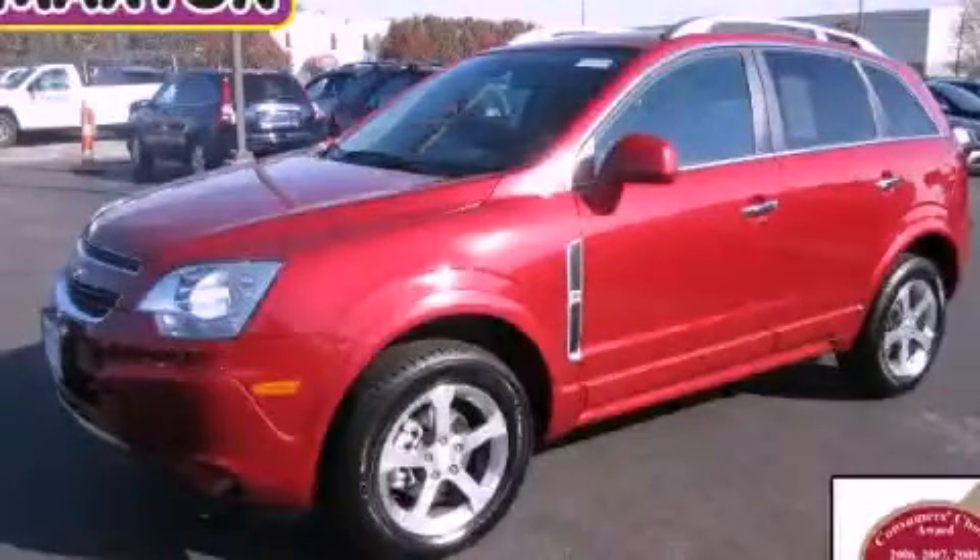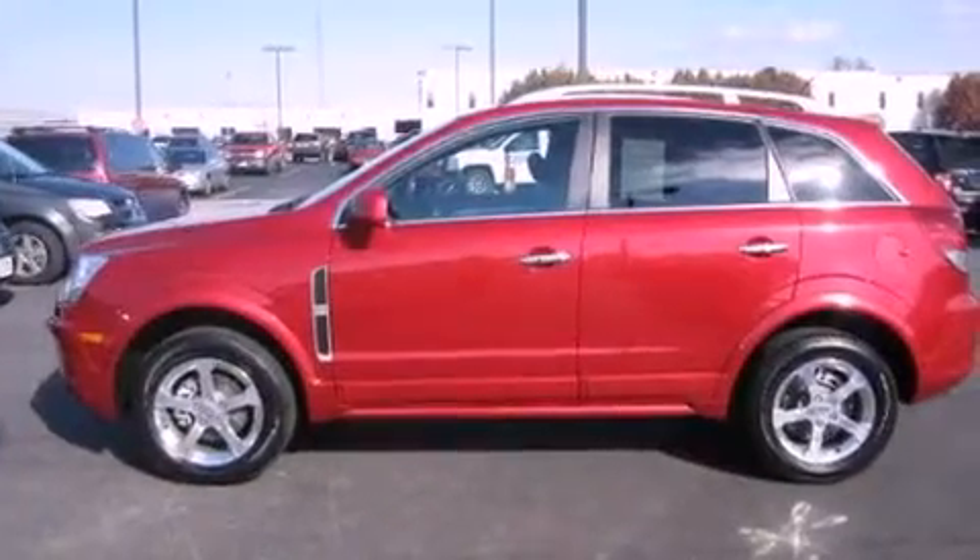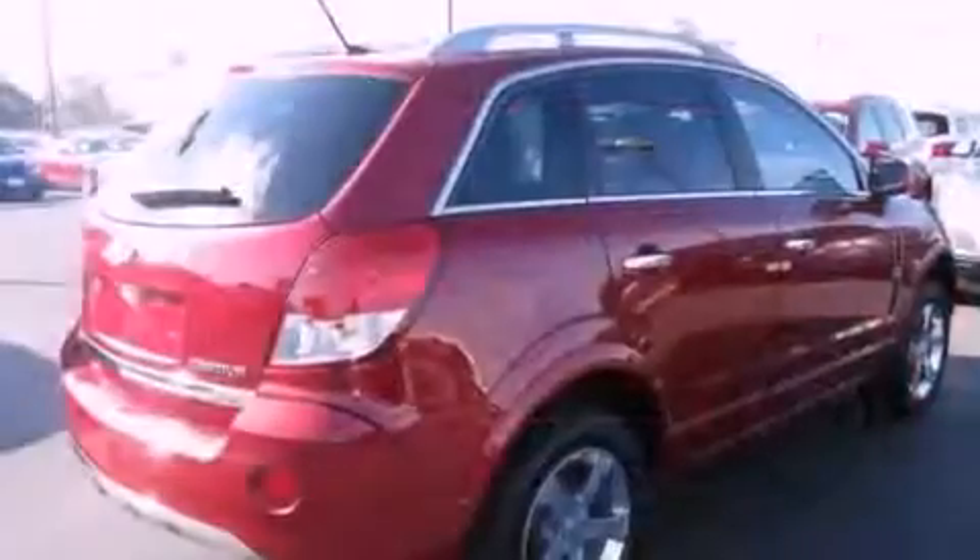This is a certified pre-owned 2012 Chevrolet Captiva. It has a six-cylinder engine, an automatic transmission, and all-wheel drive.